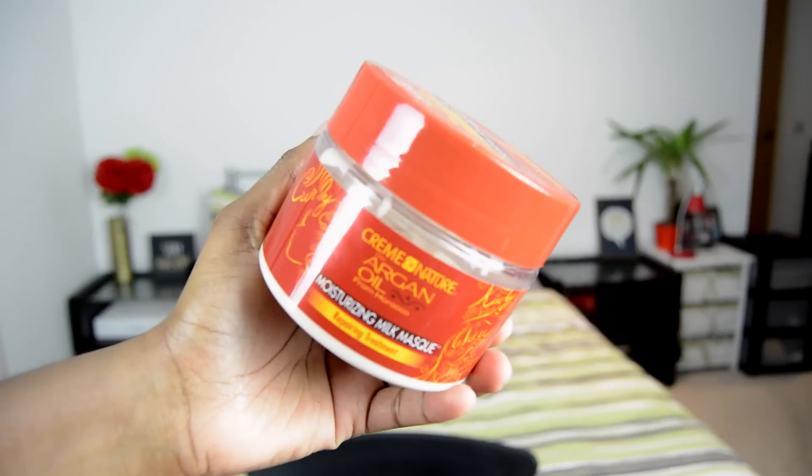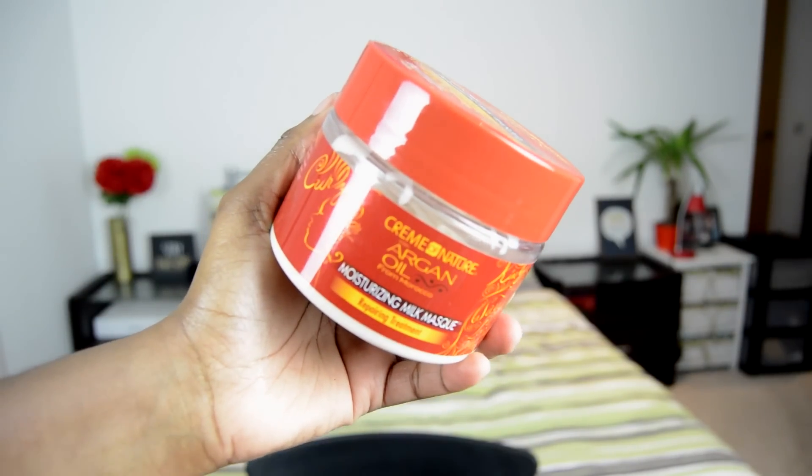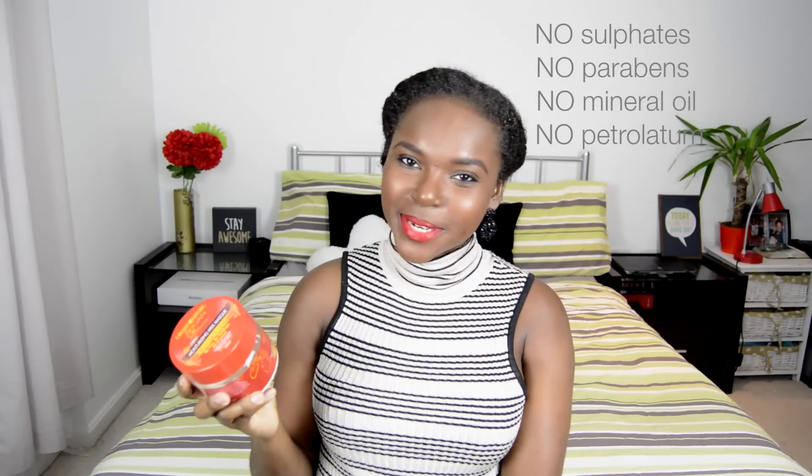Next up is my Cream of Nature Moisturizing Milk Mask with Argan Oil, a repairing treatment that retails for £5.49 for 11.5 ounces. I really like the packaging and the fact that it doesn't contain any sulfates, parabens, mineral oil, or petroleum. So if you're someone who wants to avoid those ingredients, you can try this product out.